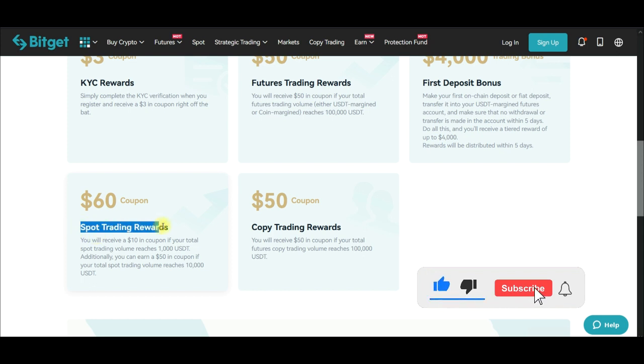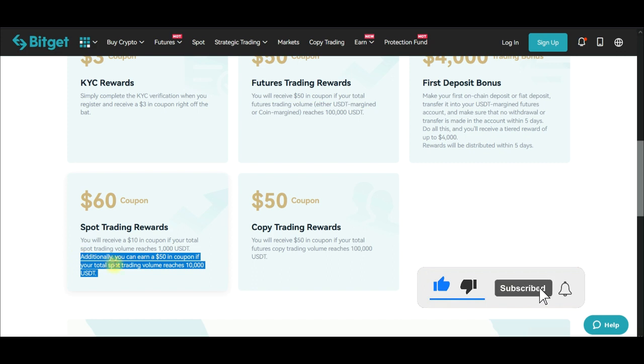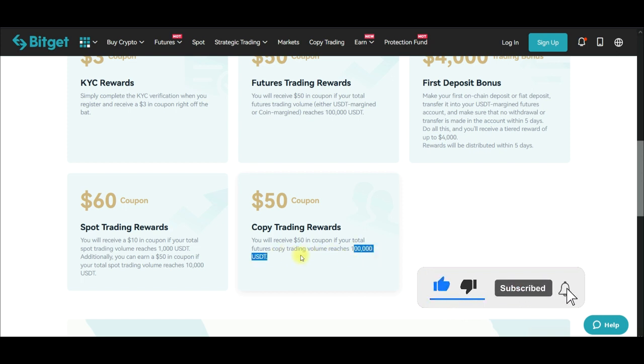There are more rewards available. For spot trading, you will receive ten dollars in coupon if your total spot trading volume reaches one thousand dollars. You'll earn fifty dollars in coupon if your total spot trading volume reaches ten thousand dollars. Additionally, if you are copy trading, you will receive fifty dollars if your total futures copy trading volume reaches one hundred thousand USDT.